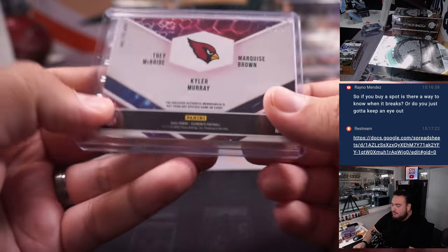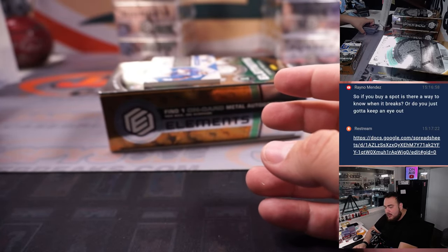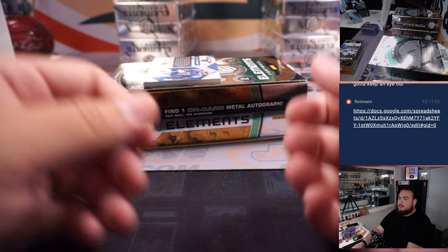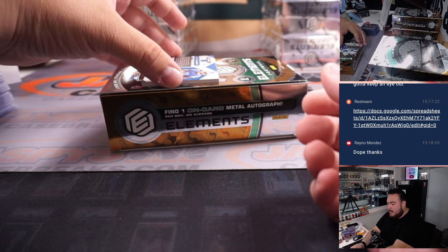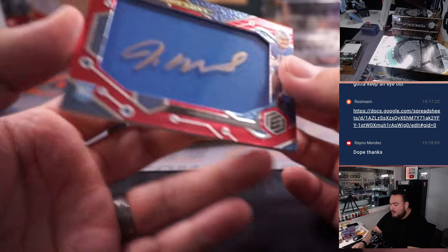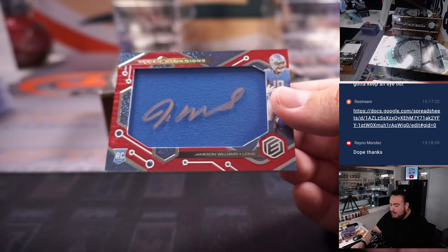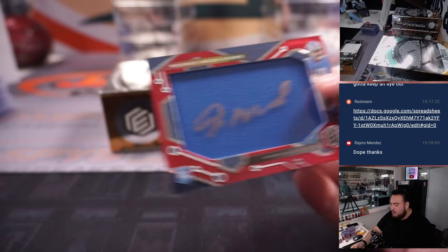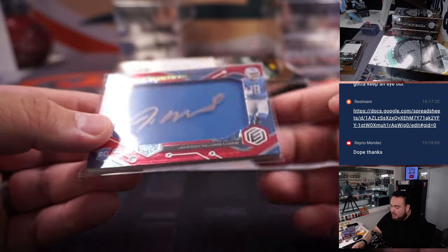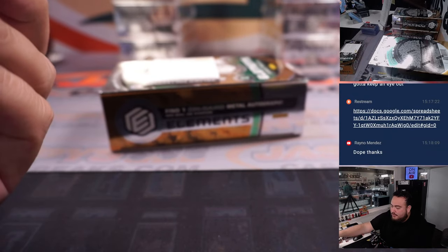Everything's recorded, so of course if you want to watch live that's one thing, but everything's recorded so you don't have to worry about missing anything. We got four straight hits for Scott — a rookie neon autograph signs, and that's a Detroit Lion — Jameson Williams — that's a patch autograph actually, numbered 28 out of 35.